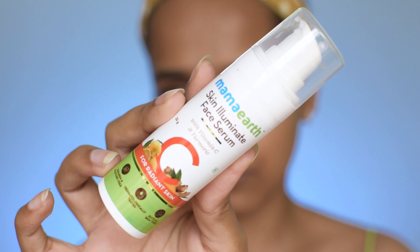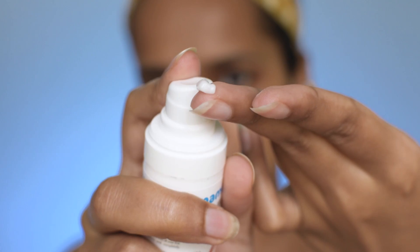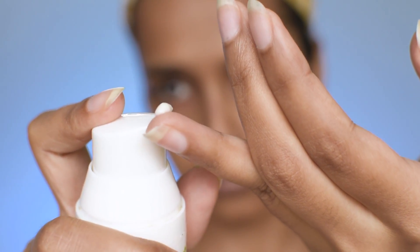Disinfect your hands before and after your skincare routine — it's very important. The next step is a serum. I'm using a vitamin C serum because mornings are all about vitamin C. Vitamin C is an antioxidant that protects your skin from UV rays, improves the appearance of hyperpigmentation, fades dark spots, restores moisture, and prevents fine lines and wrinkles. It's a magical ingredient you should definitely include in your routine, and you have to use it in the morning. Also use a sunscreen after using this.